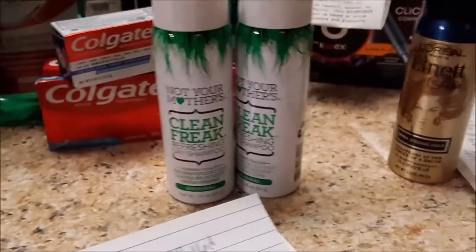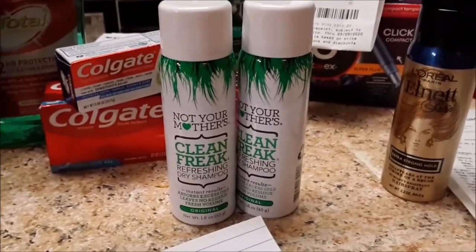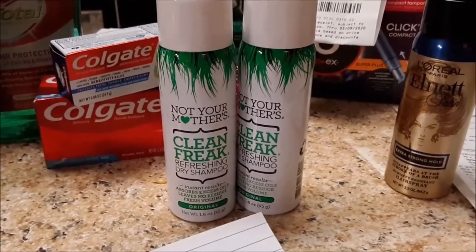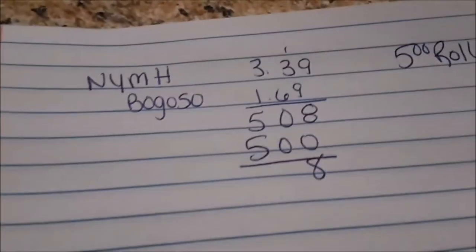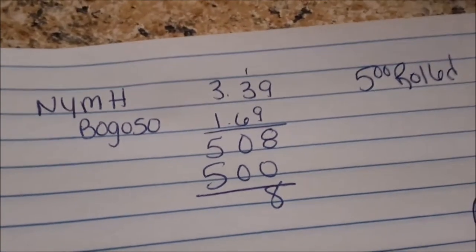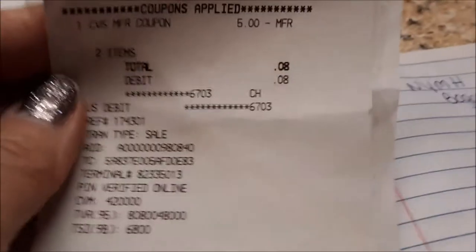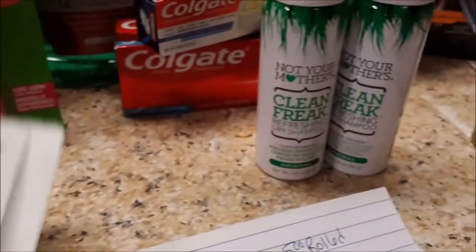It's Not Your Mother's hair time! These are buy one get one 50% off, buy two get a $3 Extra Care Buck. One rings up $3.39, one rings up $1.69, making that $5.08. I rolled that $5 from the Maybelline — 8 cents out of pocket — and got back $3 in Extra Care Bucks.